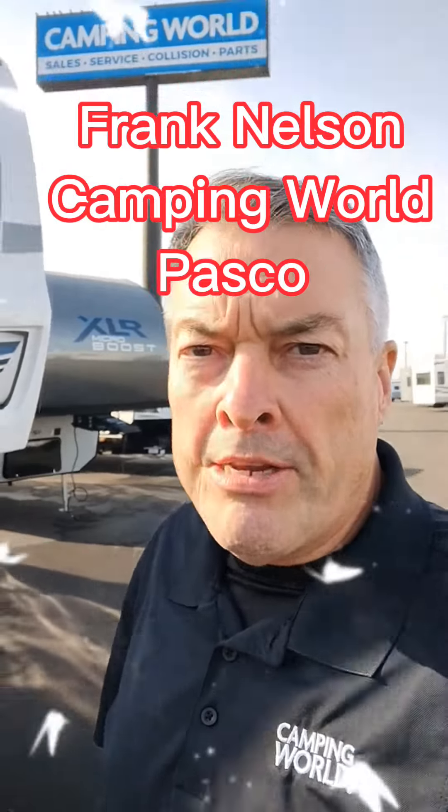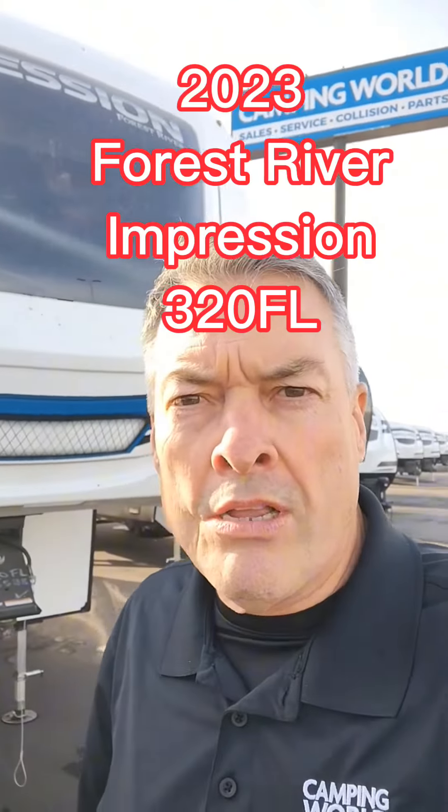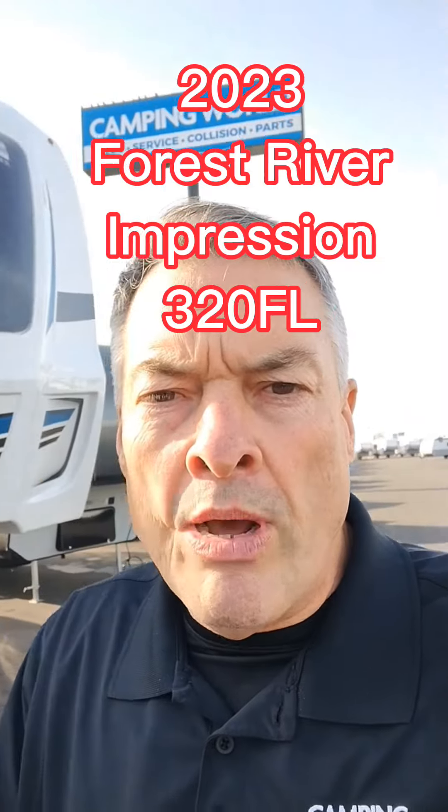Hi, it's Frank Nelson back here at Camping World in Pasco. I got an impression here I want to show you — it's a fifth wheel from Forest River and it's a front living wait-and-see.